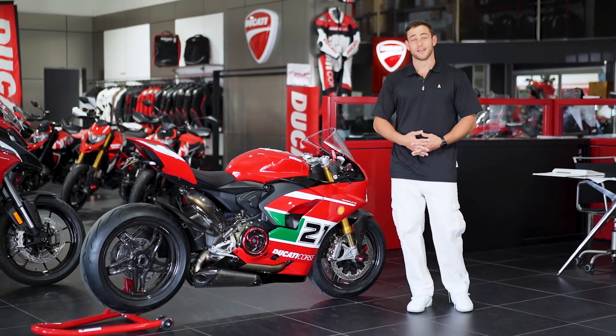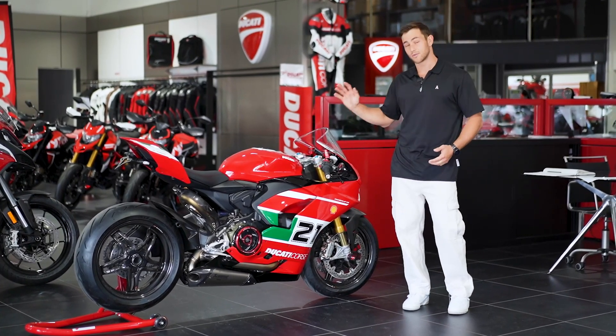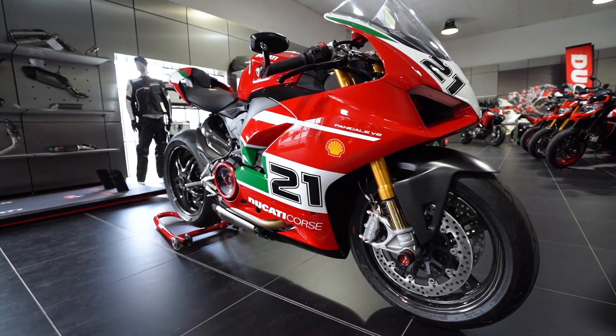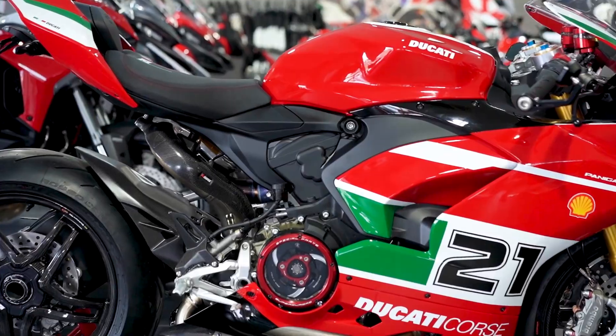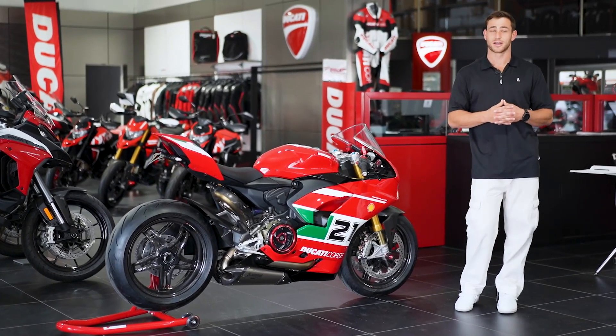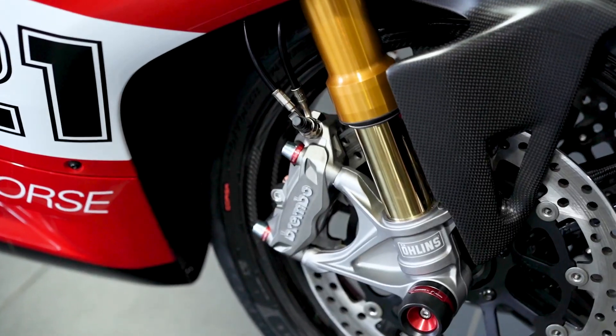Welcome to our latest giveaway — this Ducati Panigale Bayless V2 Edition. This is quite an amazing bike and after pulling some strings here at Eminent Australia, we've managed to get our hands on one and we're going to offer it up as our latest giveaway. Now as amazing as this bike already is, we couldn't help ourselves here at Eminent Australia and we've added over $25,000 worth of extras to this amazing bike.